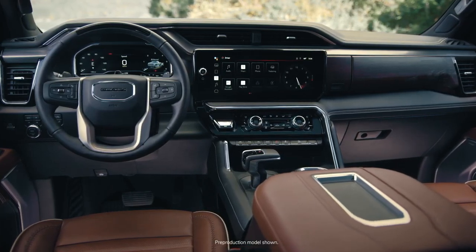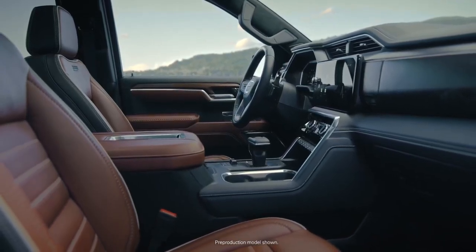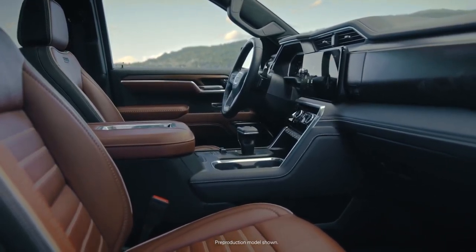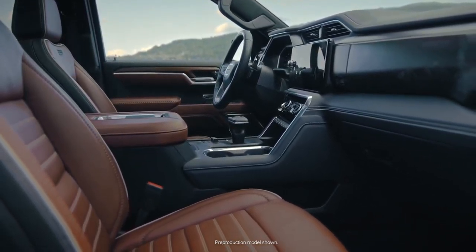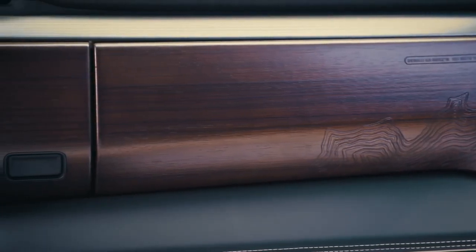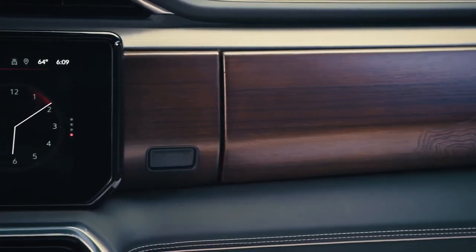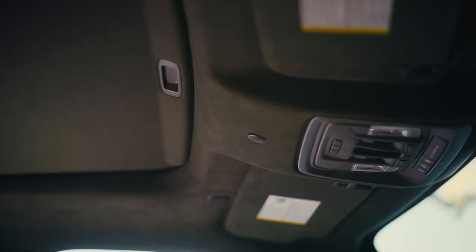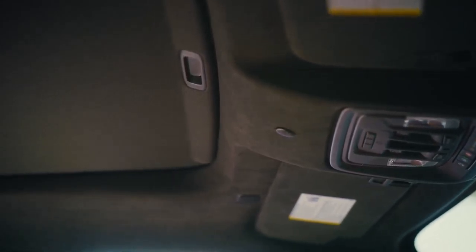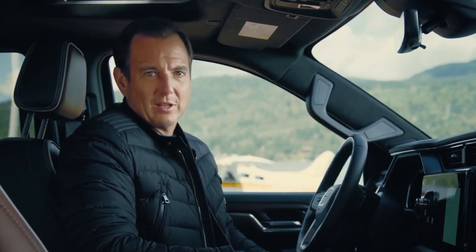There's extensive use of genuine high-quality materials. There's full-grain leather throughout the interior — soft to the touch and amazingly comfortable, while retaining the durability truck customers expect. There's also authentic, open-pore, natural Paldeo wood, whose darkened finish adds a luxurious touch, and the unique grain ensures no two interiors are the same. And look up — that's a premium suede headliner. All this attention to detail is exquisitely crafted first-class luxury.